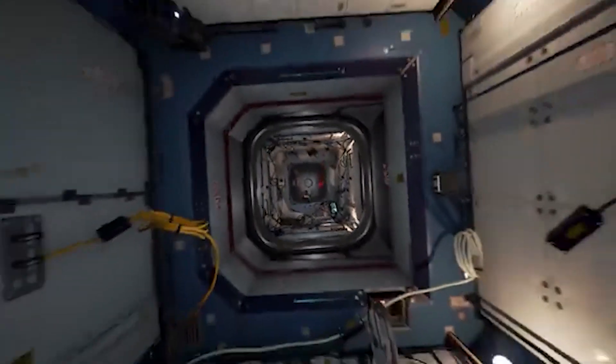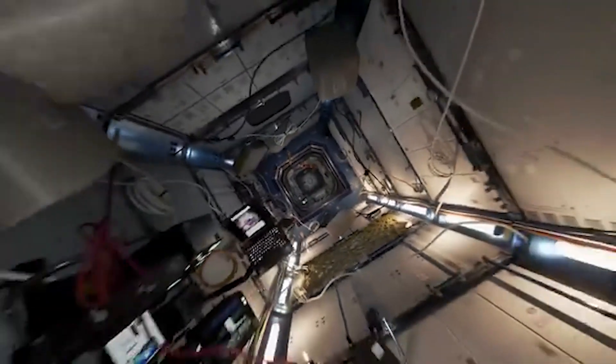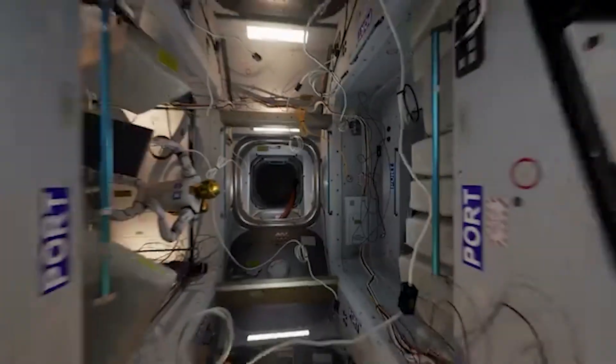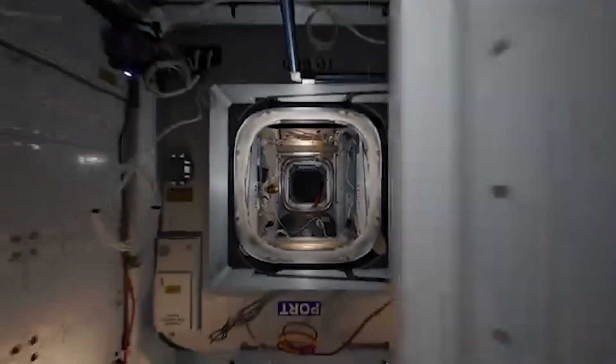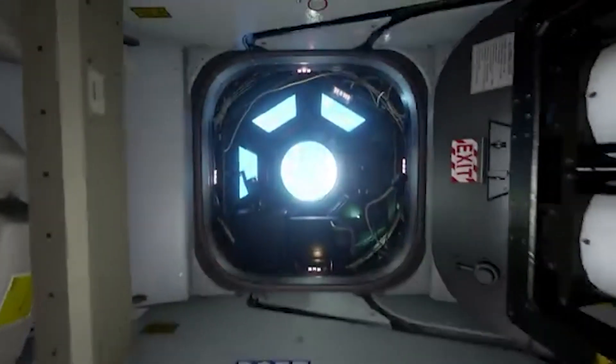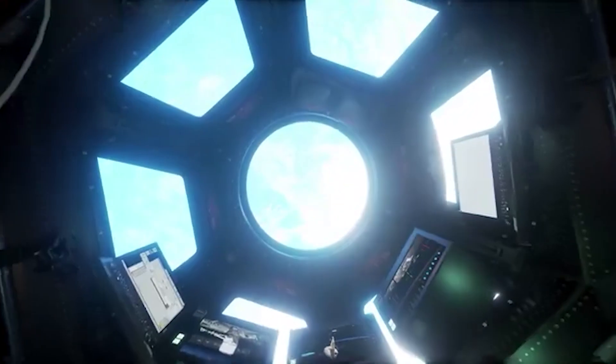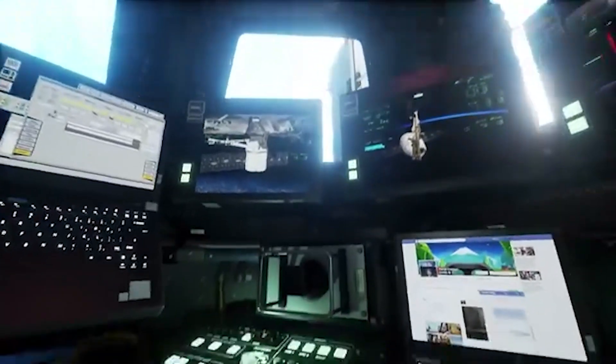Have you always wanted to go to the International Space Station? Mission ISS makes it possible. In this NASA simulation you move in zero gravity, perform docking maneuvers, and complete tasks like a real astronaut. The app provides an authentic feel for life in space and impressively simulates the physics of zero gravity. A must-have for all space fans.